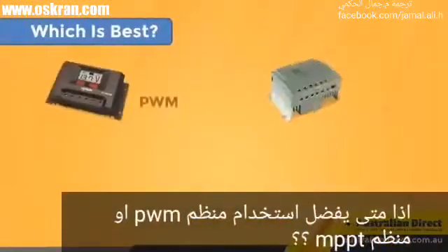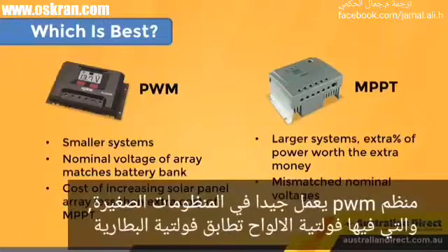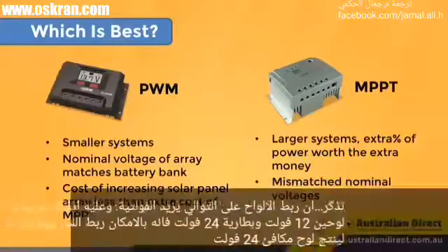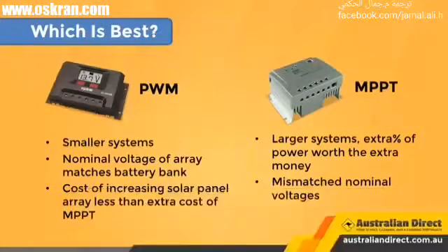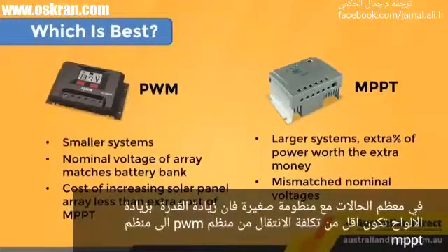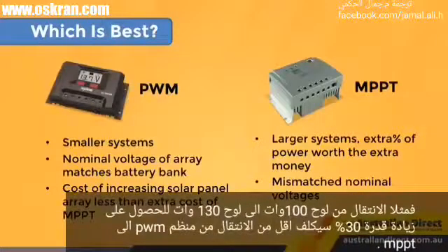So when should you use a PWM versus an MPPT charge controller? PWM works great on smaller systems where the nominal voltage of the panels matches the voltage of the battery bank. Remember that wiring panels in series increases the voltage — so if you have two 12-volt panels and a 24-volt battery system, you can wire the panels in series to make 24 volts. In most cases with a small system, the cost of increasing the panel size to get more power is less than going from PWM to MPPT. Going from a 100-watt panel to a 130-watt panel to get 30% more power will cost less than upgrading the charge controller.